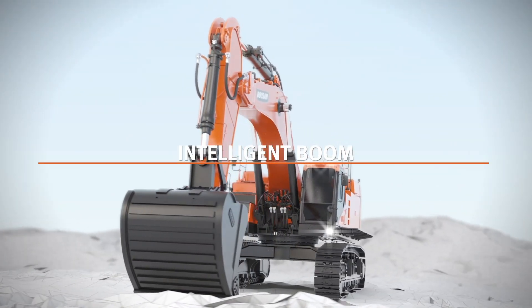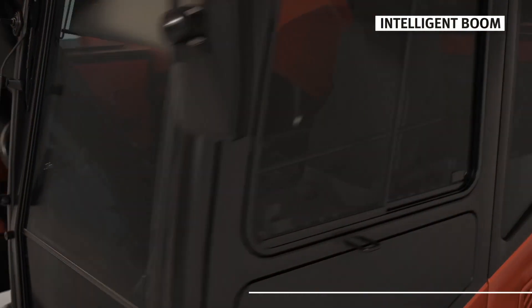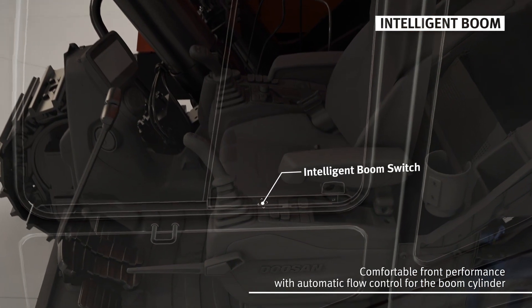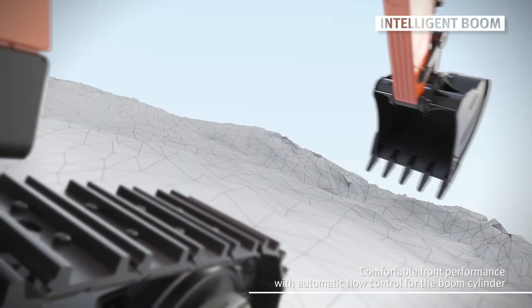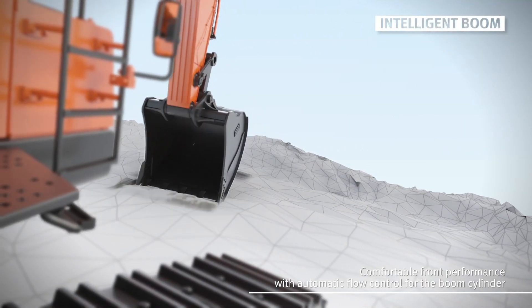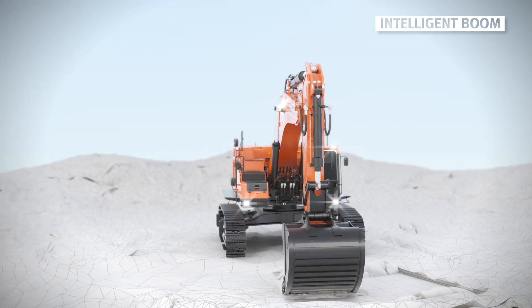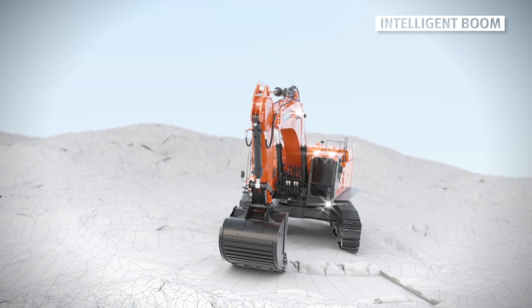The DX800LC-7 has an intelligent boom function. If this function is turned on, it will control the supply of hydraulic flow to minimize unnecessary power for operation of the boom. Therefore, it is safer than doing labeling work and the task at hand can be handled easily and comfortably.